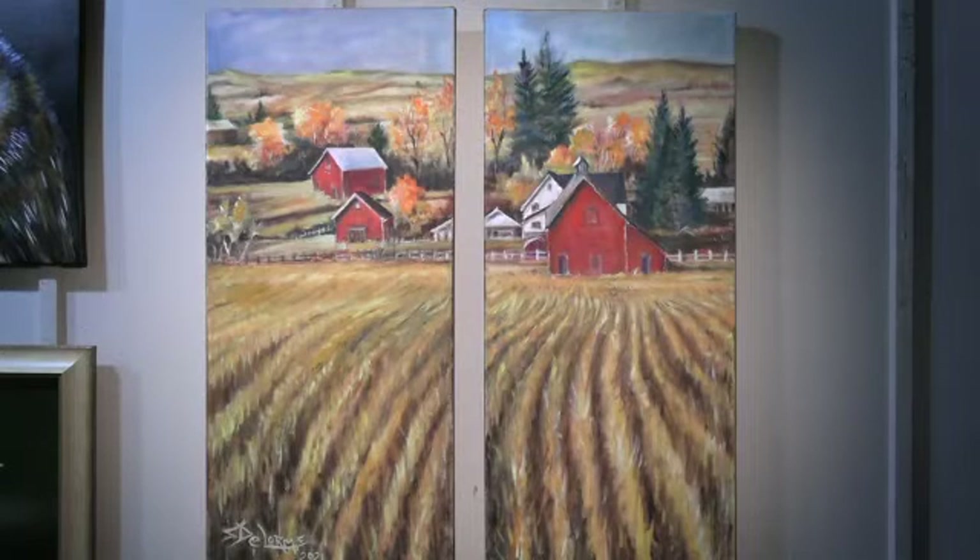Sharon DeLorum, a board member of the Lee Library Association, has titled her painting Indian Summer. This painting depicts a farm with rolling hills and cornfields and is presented as a diptych, which gives the work even more dimension.